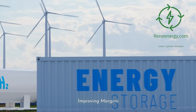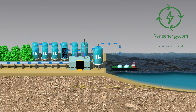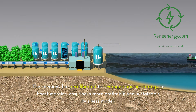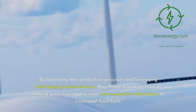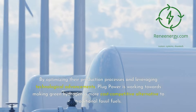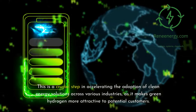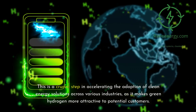Improving Margins. In addition to increasing production, Plug Power is also making strategic moves to improve its financial performance. The company has recalibrated its hydrogen pricing strategy to boost margins, ensuring a more profitable and sustainable business model. By optimizing their production processes and leveraging technological advancements, Plug Power is working towards making green hydrogen a more cost-competitive alternative to traditional fossil fuels. This is a crucial step in accelerating the adoption of clean energy solutions across various industries, as it makes green hydrogen more attractive to potential customers.